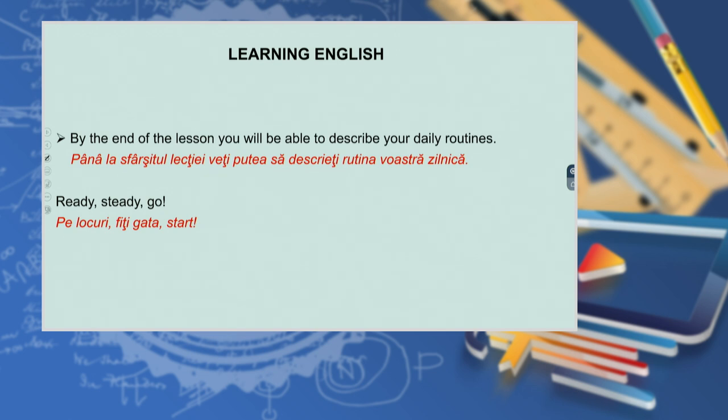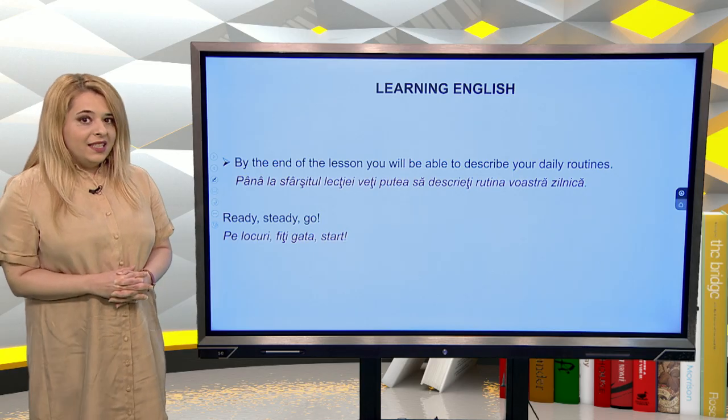By the end of the lesson, you will be able to describe your daily routines. Ready, steady, go!